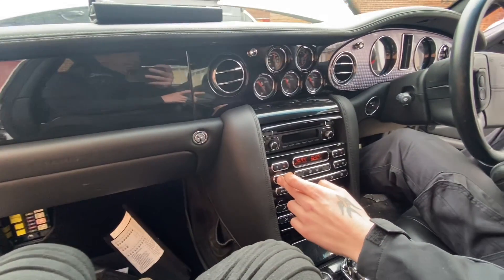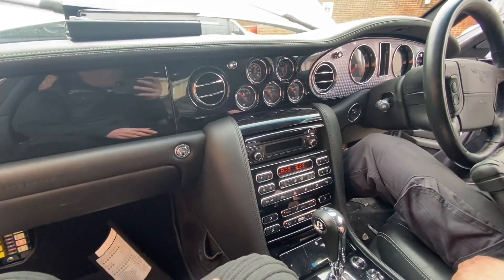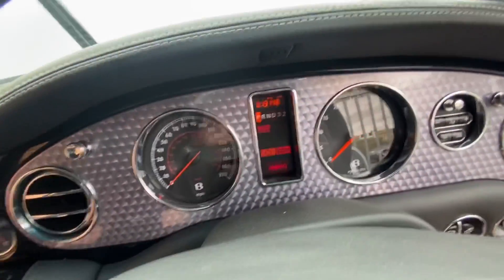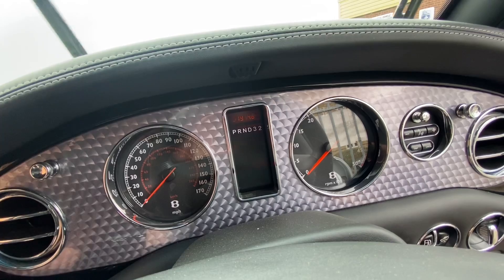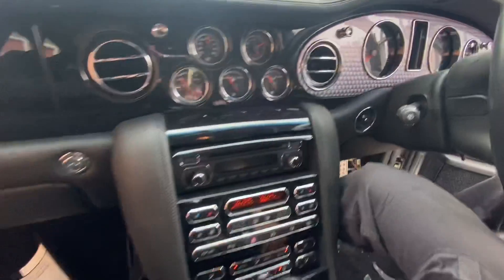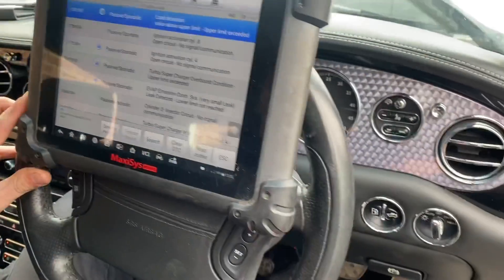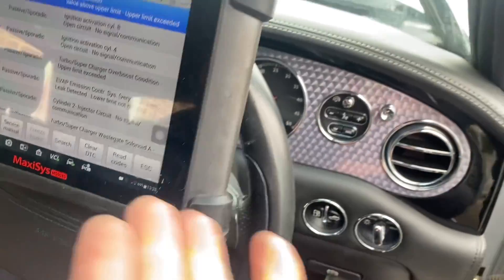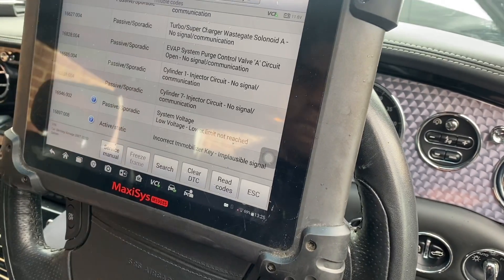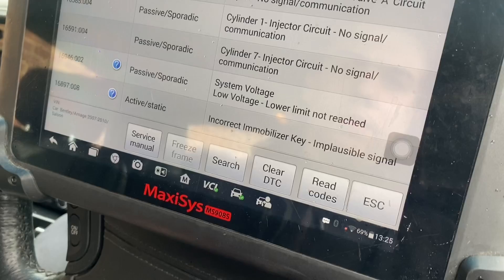We're going to get Aidan to do a quick scan while I'm here just to see what comes up. There's a lot more stuff coming up now that we didn't have before - throttle controls, warning messages. But the good news is we're that much closer. He's got it plugged into the OBD and there's a fault - 'incorrect immobiliser key' - so it knows the immobiliser is wrong. He's definitely got communication with it.